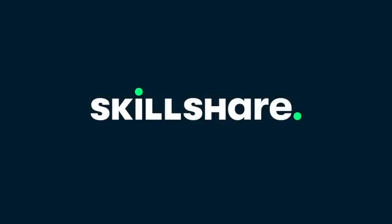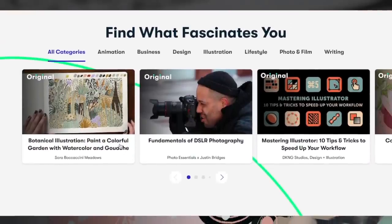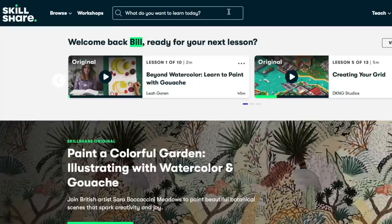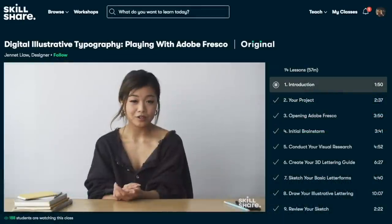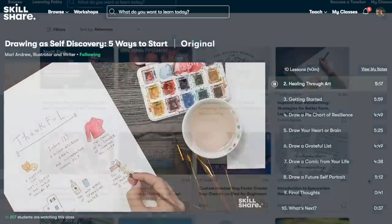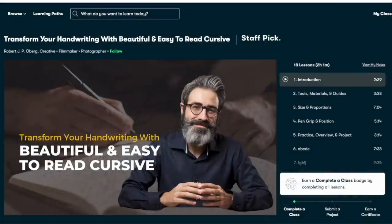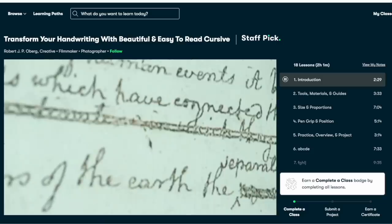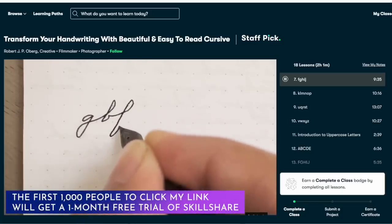I'd like to thank Skillshare for sponsoring this video. Talk about spending your time wisely — Skillshare is an online learning community with thousands of online classes and members across 150 countries, people who come together to find inspiration and take the next step in their creative journey. I use many Skillshare classes to not only boost my knowledge in my career field, but also support my self-care journey. I'm trying to improve my handwriting and I'm taking a class called Transform Your Handwriting with Beauty — an easy-to-read cursive, taught by Robert J.P. Oberg. I have so much fun doing these classes, and I can already see the improvement in my handwriting. The first 1,000 people to use my link will get a one-month free trial of Skillshare.